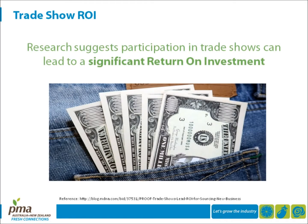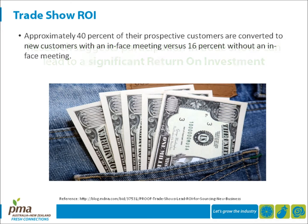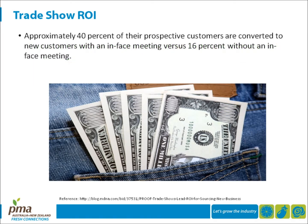Research suggests that participation in trade shows can lead to a significant return on investment. In 2009, Oxford Economics USA prepared a study called 'The Return on Investment of US Business Travel.' This research provided some interesting findings that reinforce the importance of face-to-face business interactions on a company's bottom line. Survey respondents estimated that approximately 40% of their prospective customers are converted to new customers with an in-face meeting, versus 16% without an in-face meeting.